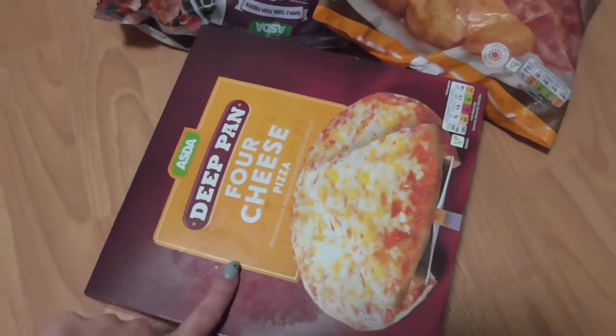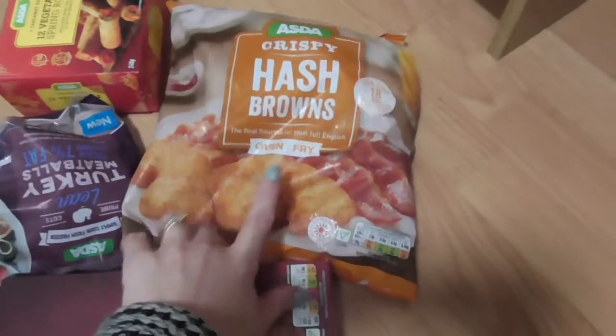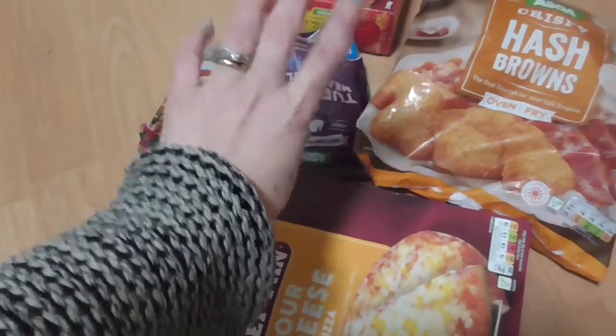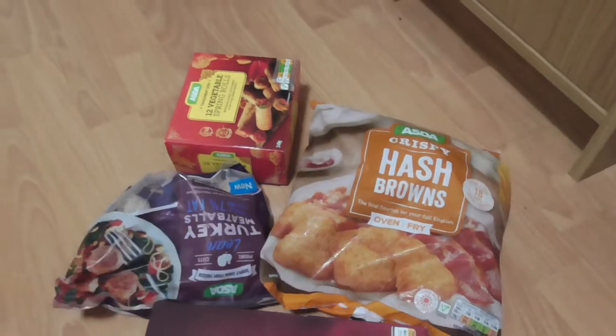So here I've got a deep pan four cheese pizza — my mother-in-law and the boys are going to have this for their dinner tonight. I've got some hash browns for a fake away. Some turkey meatballs — if you're here for Slimming World I believe they're free or half a syn, but please do double check. And then I have got some spring rolls.